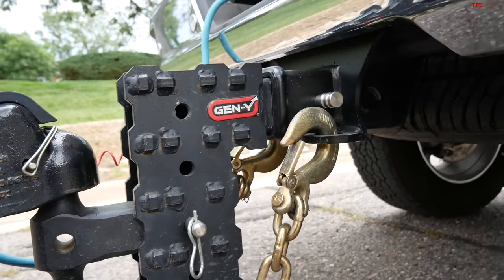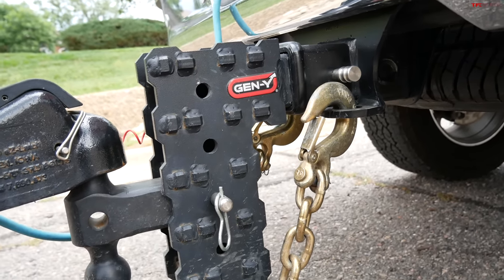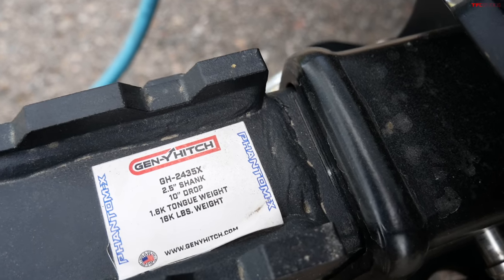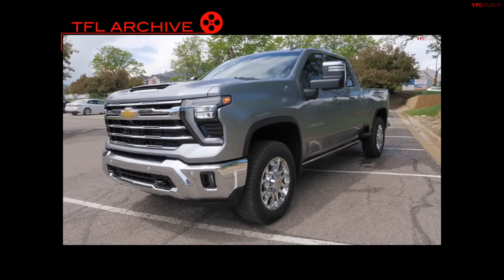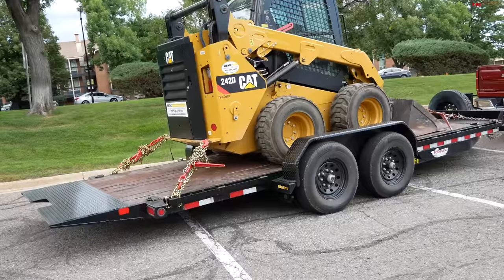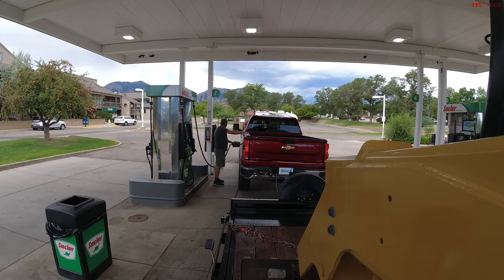Here at TFL we use heavy-duty height-adjustable hitches from Gen-Y — this one has a 2.5-inch shank, solid steel, with about five different height adjustment positions. Check them out using the link in the description below. This is exactly the same trailer Mr. Truck and I used last time with the Duramax diesel GM heavy-duty truck. The trailer weighs approximately 10,600 pounds — it's our CAT skid loader on our big Tex 20-foot tilt trailer. I'm finally recovering from the surprise of 19.3 MPG when this truck was unladen, which is really on par with the diesel version of this truck.